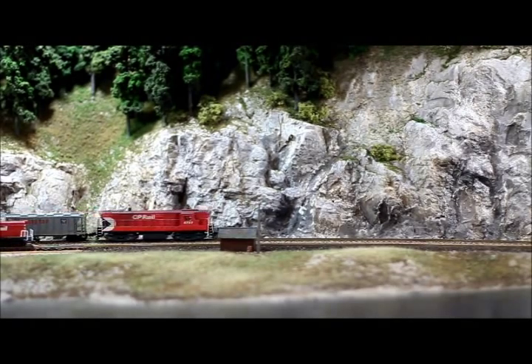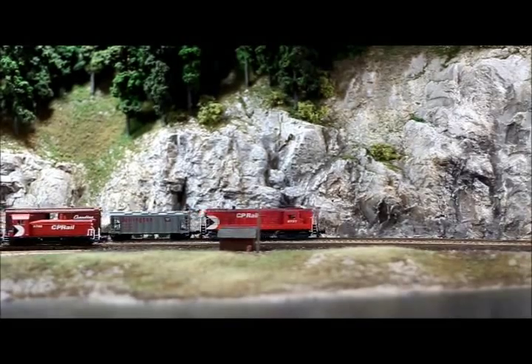We're passing the Nelson West switcher, which is busy working the clean-out tracks at the west end of Nelson.